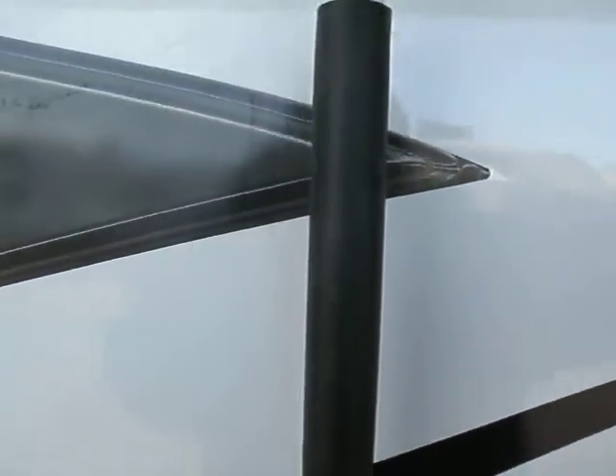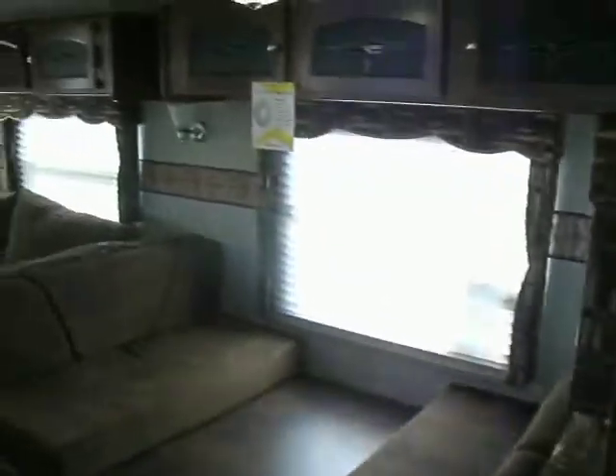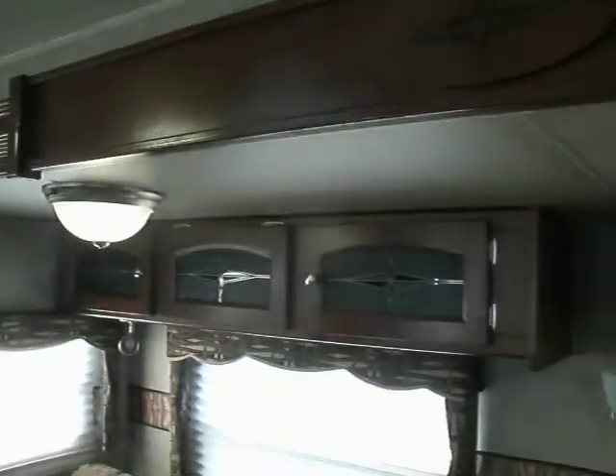We have an easy in, easy out door with a handle. You walk in and your controls are right inside the door. We have a very large refrigerator, a dinette, large couch that mixes into a bed, of course. Lots of overhead cabinetry in this super slide.